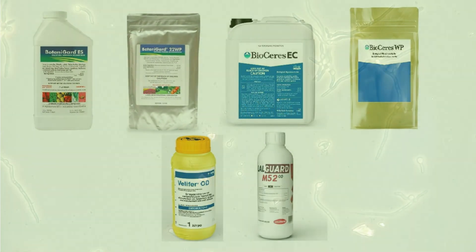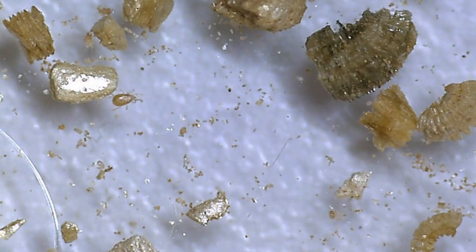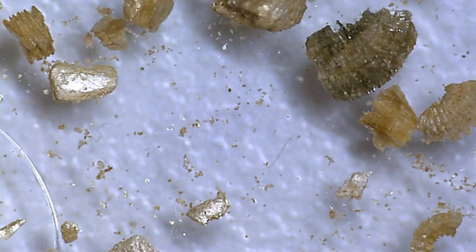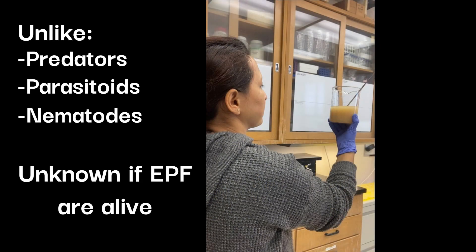Regardless of which formulation you choose, the product must have viable spores in order to infect targeted pests. Performing quality control checks of your biocontrol agents is an important part of ensuring successful pest management. Unfortunately, unlike predators, parasitoids, or even nematodes, you can't tell if entomopathogenic fungi are alive just by looking at them.